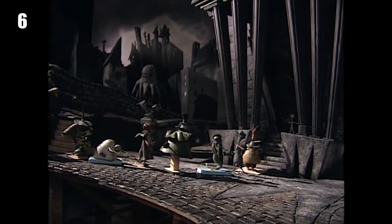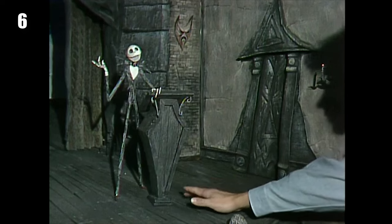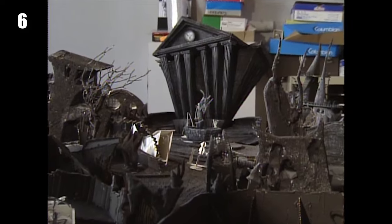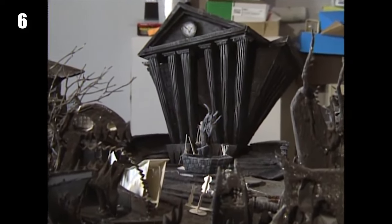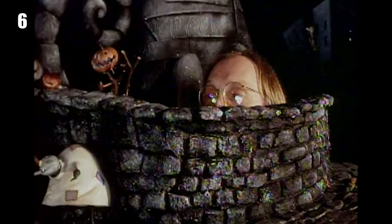The stop-motion animators requested the sets be built so they could be within a two-and-a-half-foot reach of the puppets to make their workflow more convenient. Not all areas of the sets could be built to accommodate that distance, so in those cases trap doors were installed in the middle of the set instead.